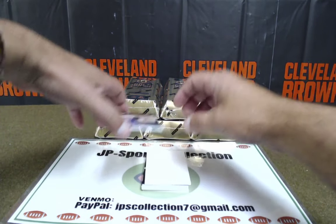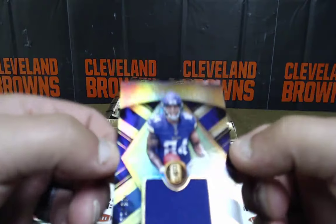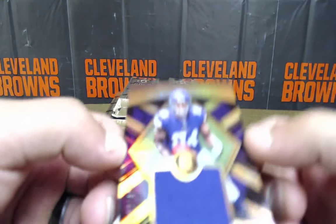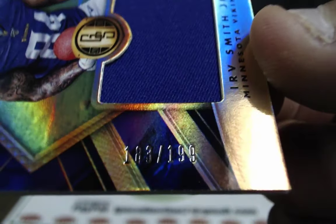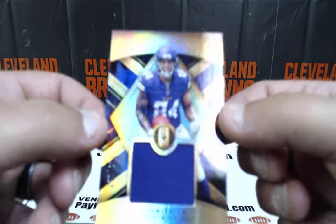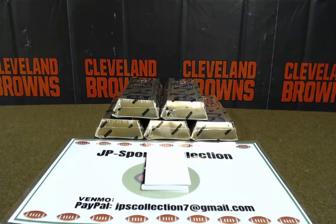We've got Irv Smith Jr. patch, Minnesota — 183 out of 199. NFC North. It's a newly minted Irv Smith Jr., NFC North going to Tim.